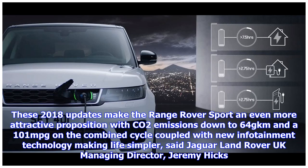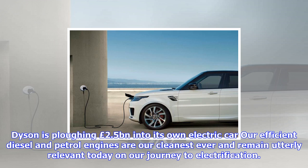Meanwhile, the new Range's flagship 575-horsepower Range Rover Sport SVR delivers a 0-to-60-miles-per-hour time of just 4.3 seconds, making it the fastest Range Rover to date.